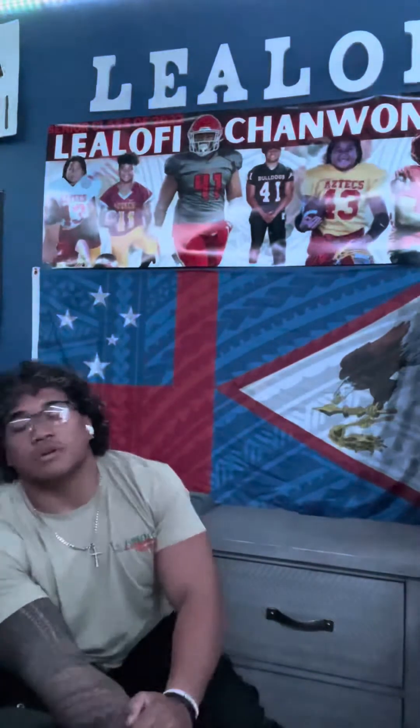Samoa has two different flags: the American Samoa flag and the Western Samoa flag. I believe I am qualified to talk about this topic because of my ethnic roots — my grandma was born in American Samoa and my grandpa was born in Western Samoa. I was taught about my culture and history starting at a young age. The Samoa islands were split by the Germans and the Americans, causing there to be two flags. The following is the history and analysis of the two Samoan flags.